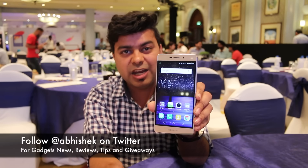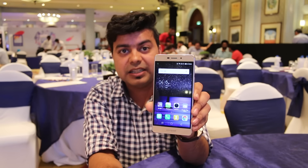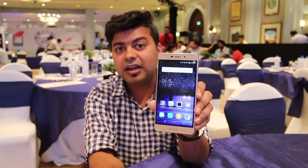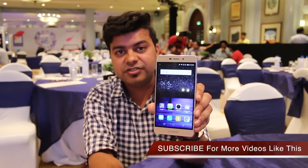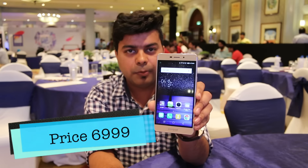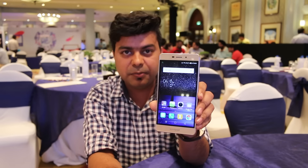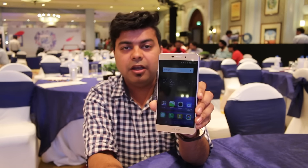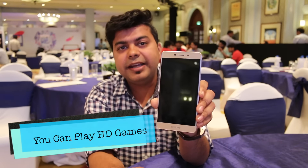Overall, the phone is value for money in two departments: you get a big 5.5 inch display and 3 GB RAM. The bad things are that there is no fingerprint sensor, a small battery, no full HD display, and — the biggest compromise — a 1 GHz quad-core processor. For heavy multitasking users or heavy gamers, this phone is not ideal. You can play games like Asphalt 8 or Modern Combat 5, but it is not made for heavy users.